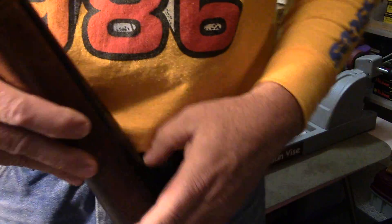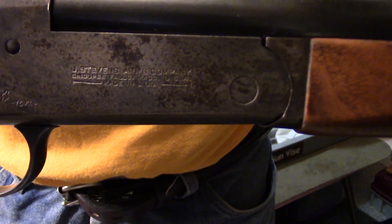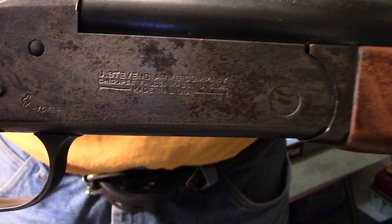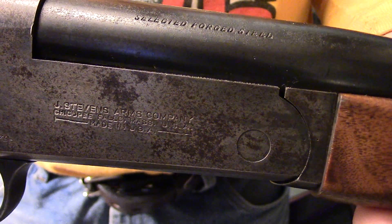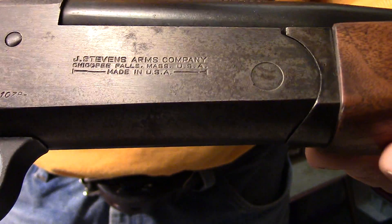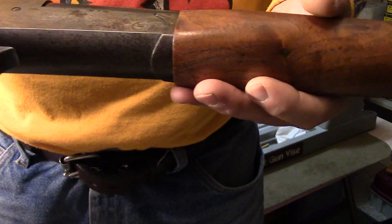You can see this particular gun's roll mark on it. This was pre-serial number days on these old Stevens guns. So the only way you can really tell is by looking at the roll mark and getting an estimation of when it was built. This one was built between 1920 and 1940, which is what that roll mark would indicate.